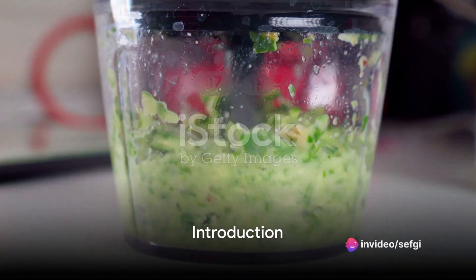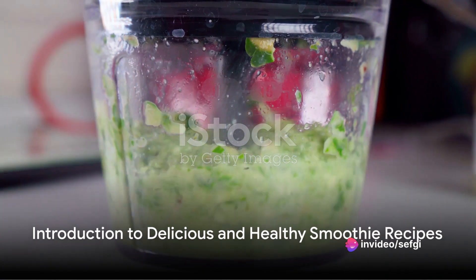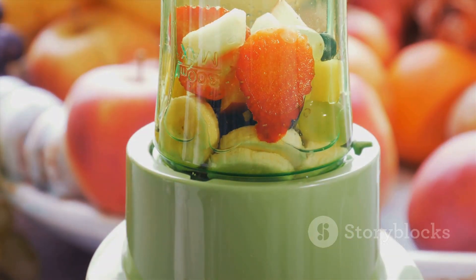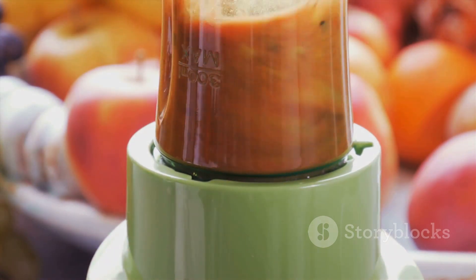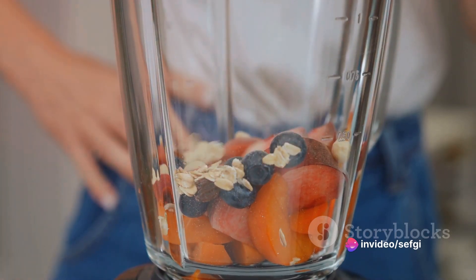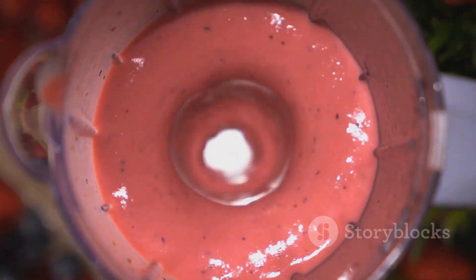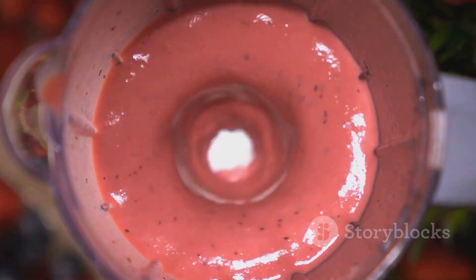Are you on the hunt for some delicious and healthy smoothie recipes? Well, look no further. Today, we'll be delving into the world of smoothies, exploring five different recipes that are not only bursting with flavor, but also chock full of nutrients. We'll venture into the realms of the fruit smoothie, the green smoothie, the protein smoothie, the detox smoothie, and last but not least, the vegan smoothie. Prepare to be amazed by how simple yet nutritious these smoothies can be.